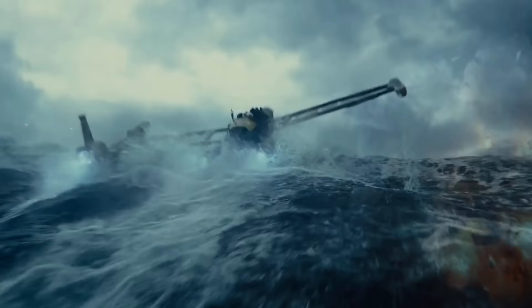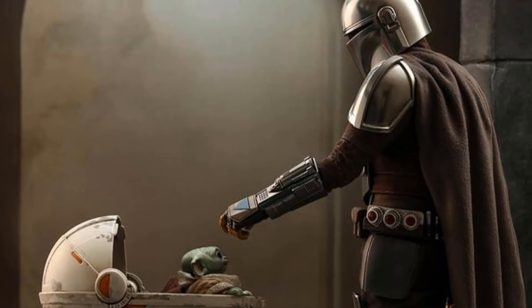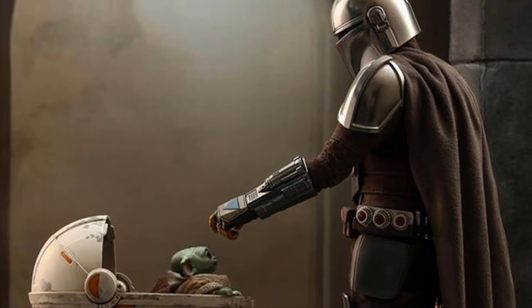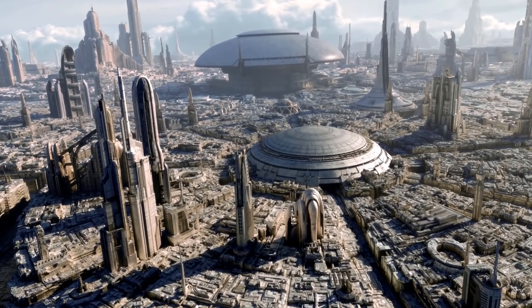While The Rise of Skywalker hops around planets so fast that nothing makes much of an impression, The Mandalorian pays a lot of attention to the texture of its worlds. It's not a perfect show, but it's a great trip across the galaxy. And I'd love if future seasons — or maybe even some of Season 2 — are able to move past the Outer Rim planets and give the same treatment to planets like Coruscant and Naboo.